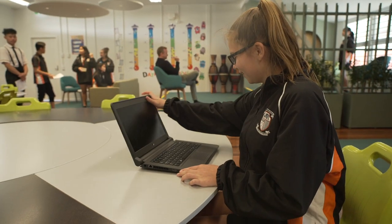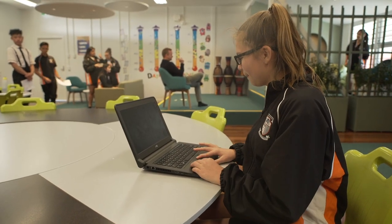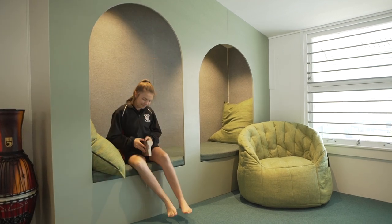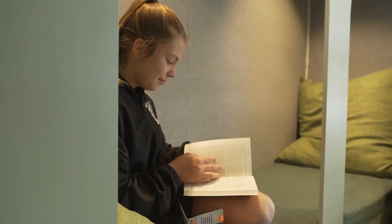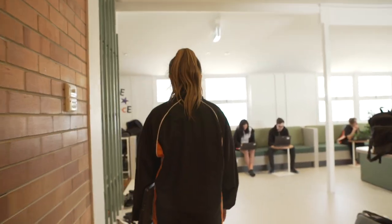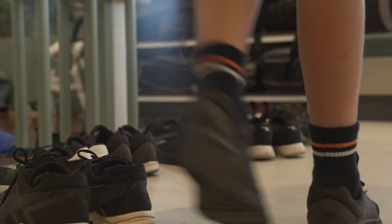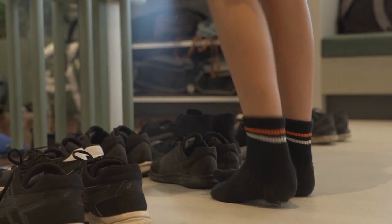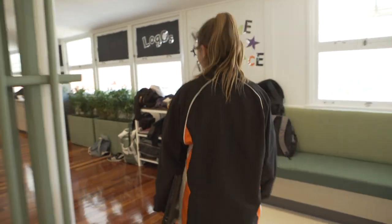Different students have taken on the program in different ways. I've seen students grow in confidence, develop further in their curriculum knowledge and skills, and develop further in behavioural aspects — so it's a great all-around program. In the short term we've seen student behaviour and effort really increase, and in the long term we'll start seeing academic growth improve. We've also seen student confidence and pride in school and themselves increase as well.